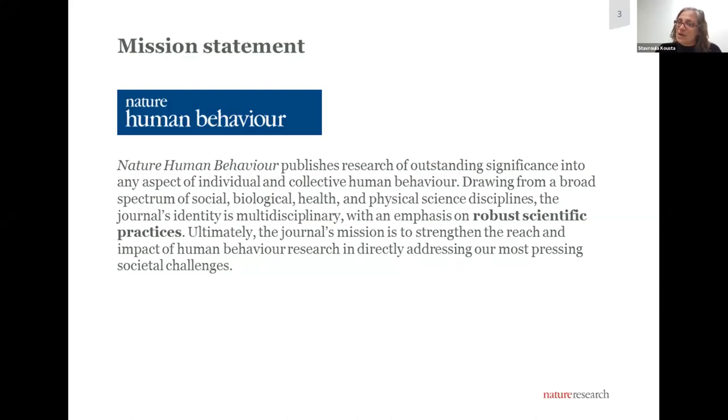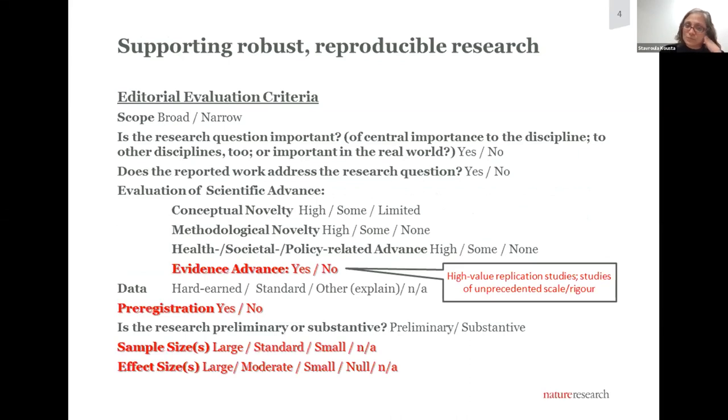We ultimately aim to strengthen the reach and impact of this research in addressing the most pressing societal challenges, ranging from health to sustainability. Usually, when you talk about a journal that's highly selective and that wants to support scientific practices, over the past decade that has been somewhat of an oxymoron. However, it just doesn't have to be. The way we've approached our policies and publication criteria are designed to align what is good for science with what is good for scientists — publishing papers that may be highly visible to the communities that may be interested in them.